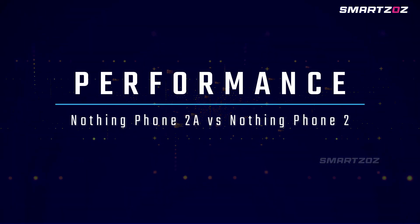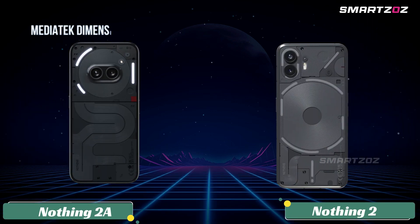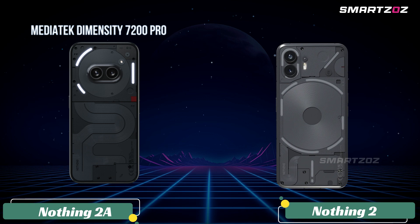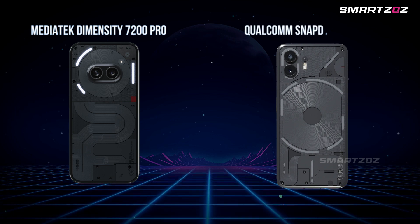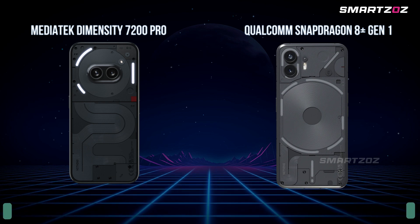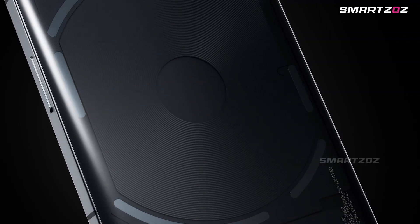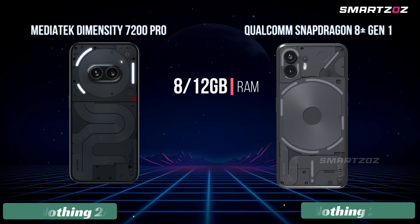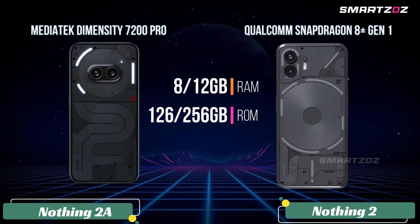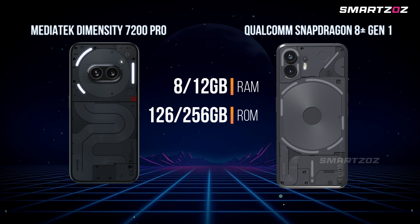Performance. When it comes to the chipset, the Nothing Phone 2A is powered by a MediaTek Dimensity 7200 Pro, while the Nothing Phone 2 uses the Qualcomm Snapdragon 8 Plus Gen 1. The Snapdragon chipset is known for its superior performance in intensive tasks and gaming. Both models offer 8GB and 12GB RAM options, with 128GB and 256GB of internal storage.